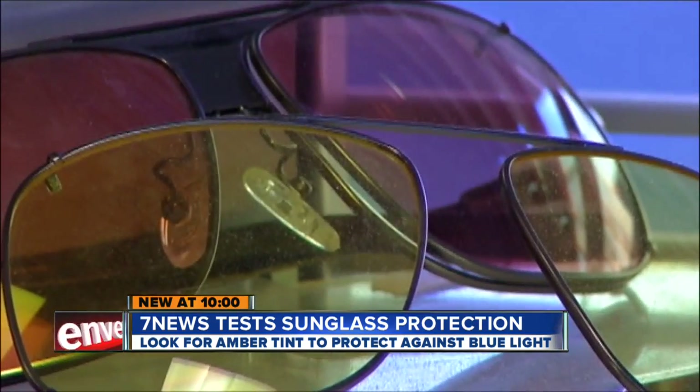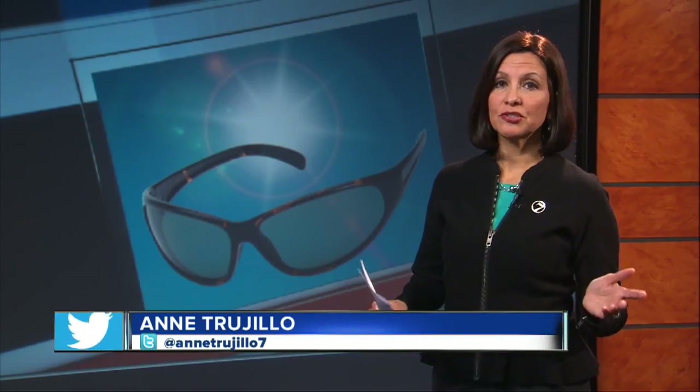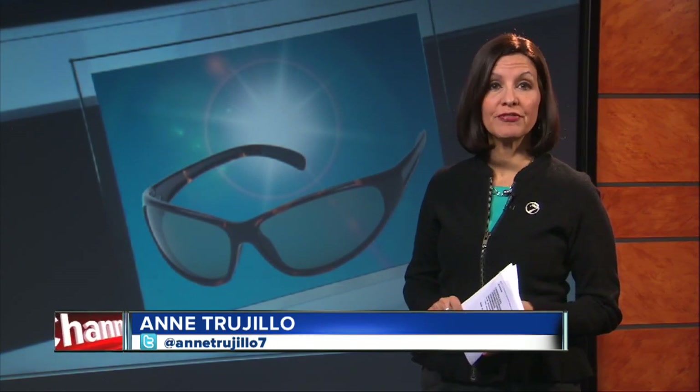Lenses easily spotted with the naked eye. Amanda Cost, 7 News. In fact, ophthalmologists say everyone should wear sunglasses starting at a young age, and look for glasses that wrap around your eyes to help protect your peripheral vision.